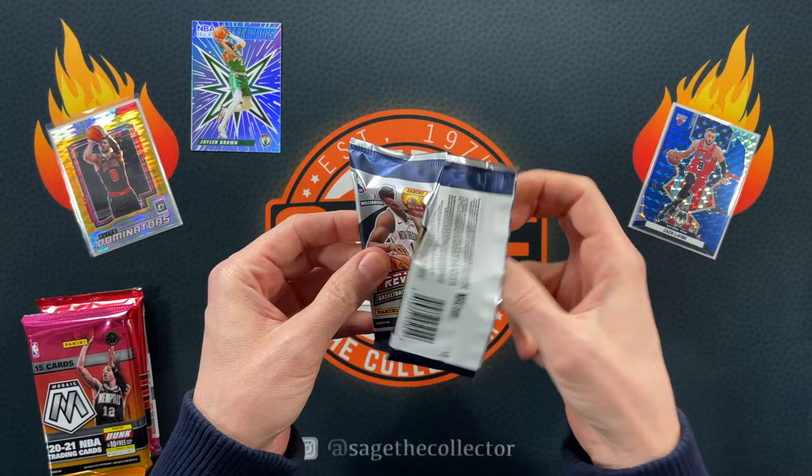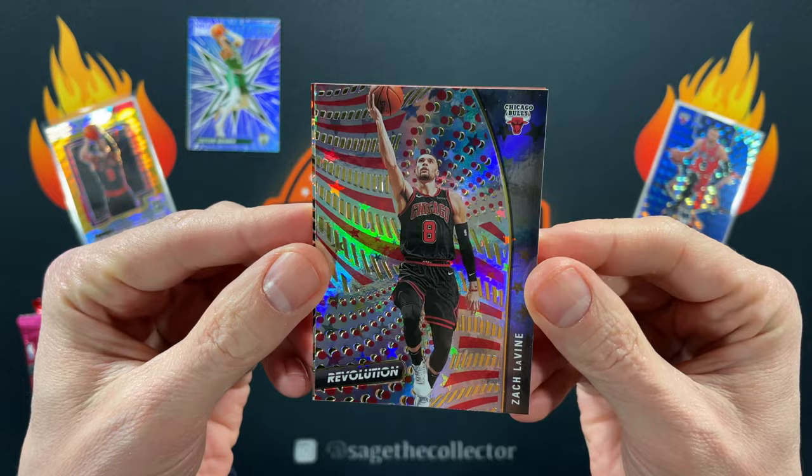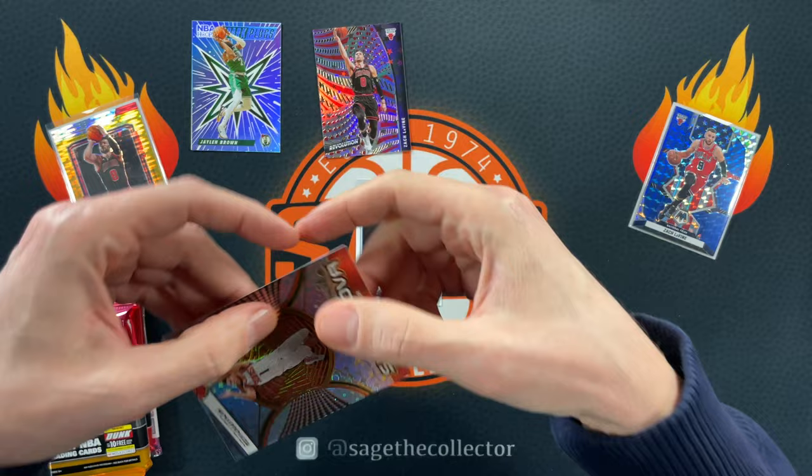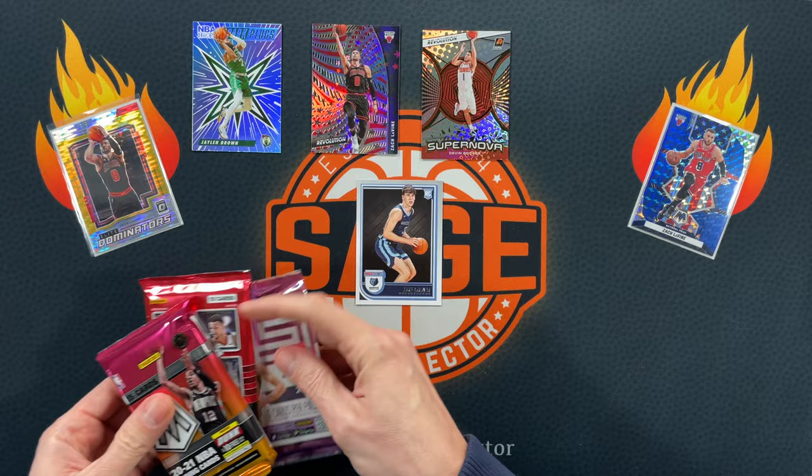On to Revolution. Got a little Shai — nice! Going in the PC. Little Zach LaVine Astro — love it. And then we got a Supernova of Devon Booker, just the regular one. Got a cool PC hit there. Let's go with Status next.